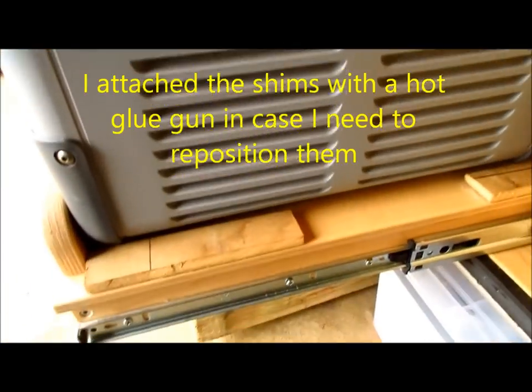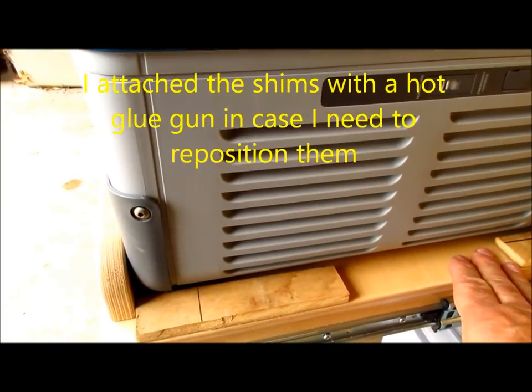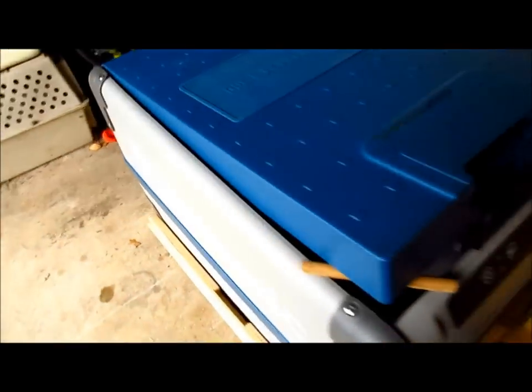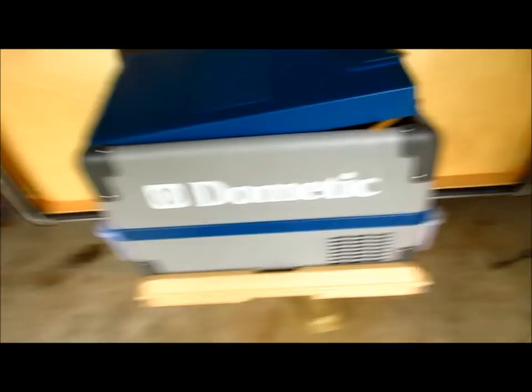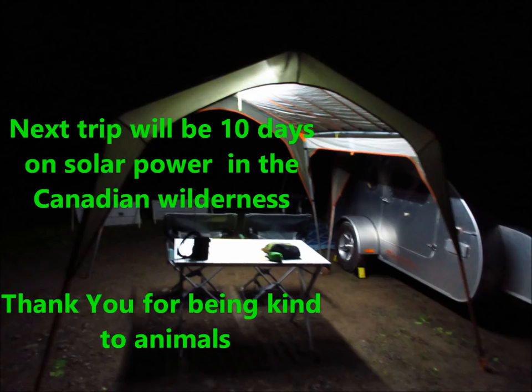Down here I made some shims to hold the refrigerator in the spot I wanted — sideways, forward and backward. I can move it a few inches. I put a shim on that side, which I made, and two small shims on this side. This allows me to move the refrigerator forward or backward inside the trailer.